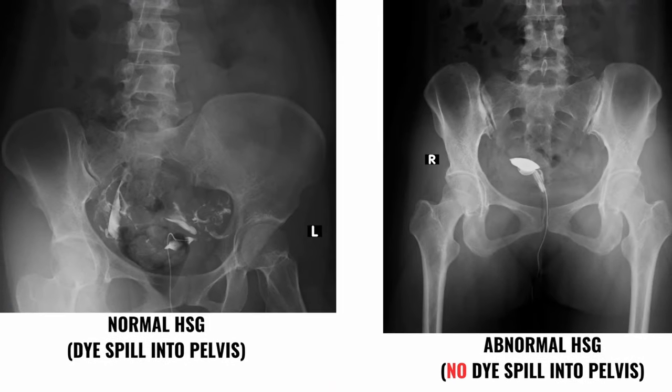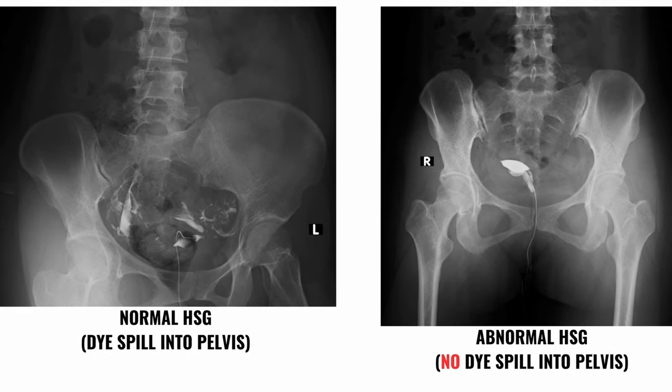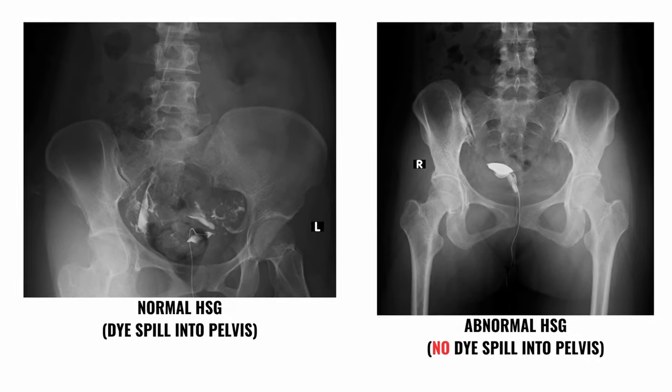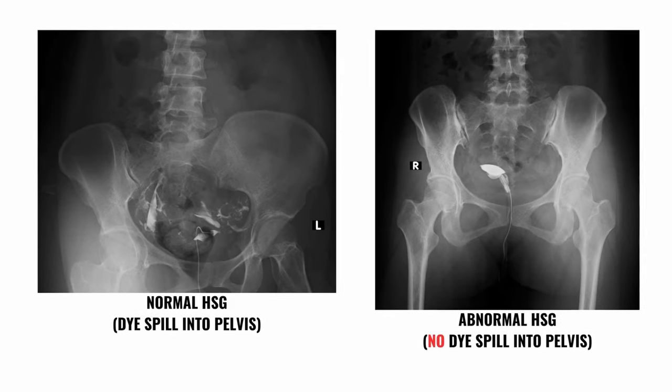If you have blocked fallopian tubes, there are usually no symptoms to indicate the problem, and the condition can be detected using different tests. For example, the HSG dye test, also known as the hysterosalpingogram dye test, is a special x-ray test that allows doctors to see if dye that is inserted via the vagina into the womb spills out of the tubes, telling us whether they are functioning normally.